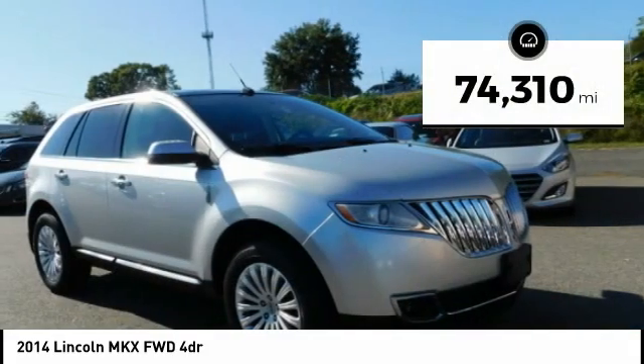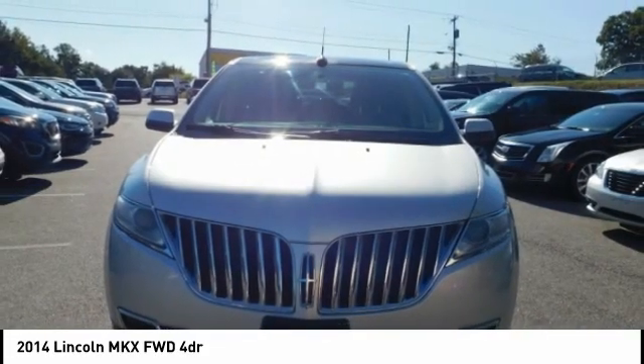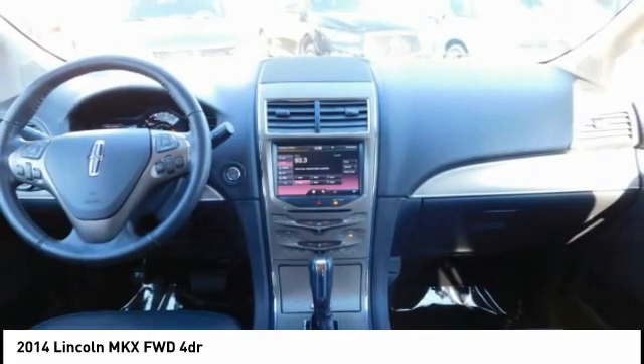This vehicle has less than 75,000 miles, offering reliability and good looks at a great price. Come in and take a test drive today.